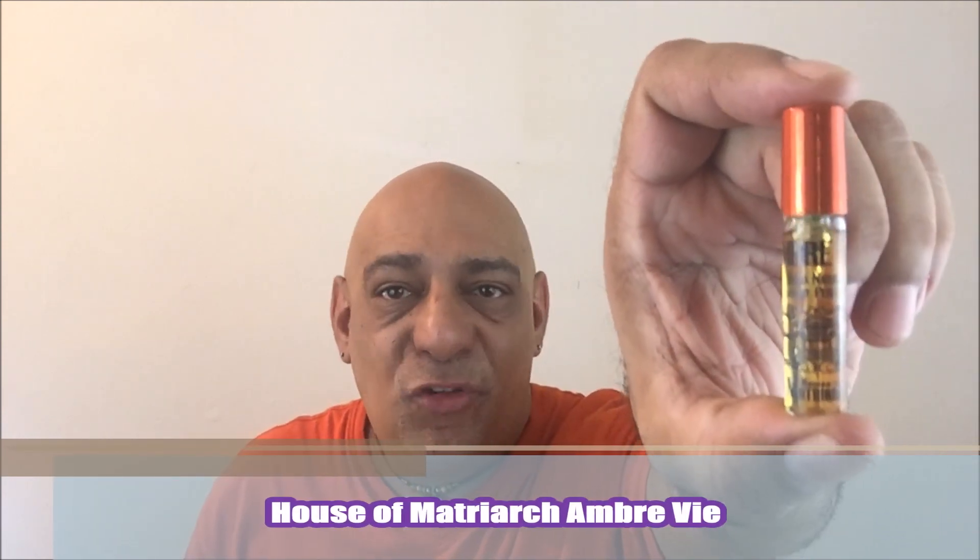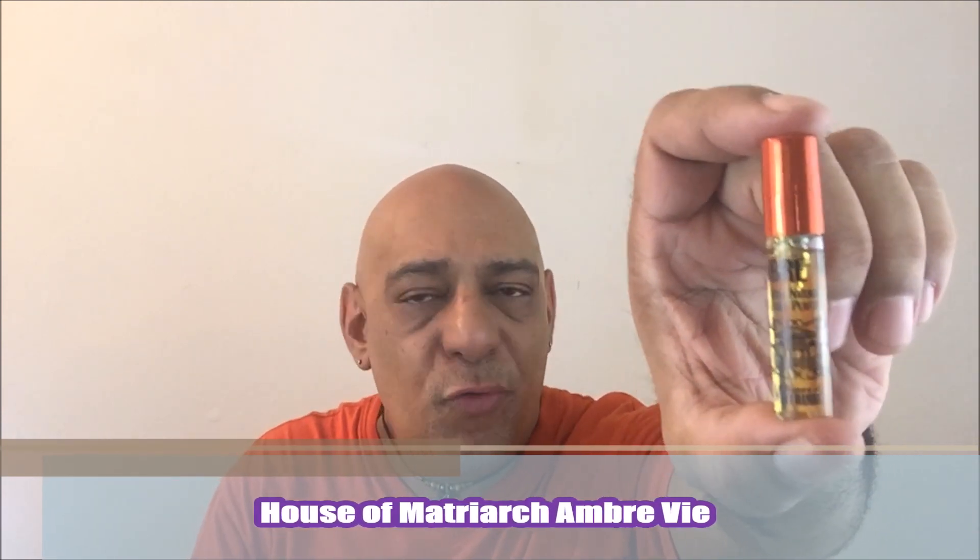There were actually four fragrances I want to mention in this video that I don't have a full bottle of. The fourth is Ambre V by House of Matriarch. If you haven't checked out any of Christy Michelle's work, you really should. She's a natural perfumer and this Ambre V is definitely one of her best.